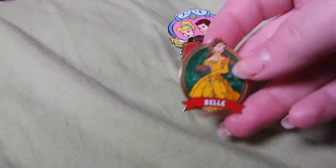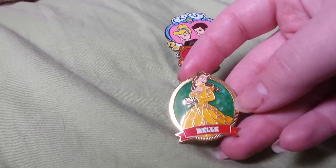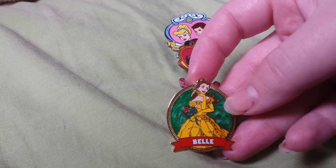Then I have this Belle pin. I really love the galaxy kind of background, and the gold edge I think looks very, very pretty.